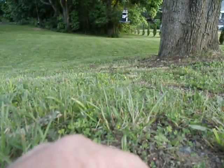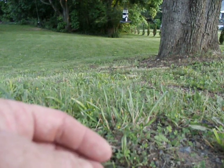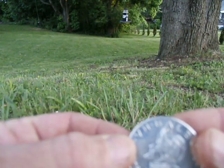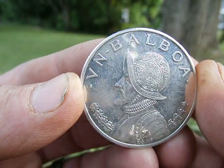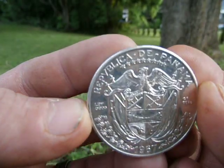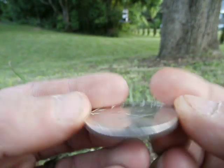I picked these two items up today at a yard sale slash thrift store. Beautiful coin — that's what a proof-like looks like, right?